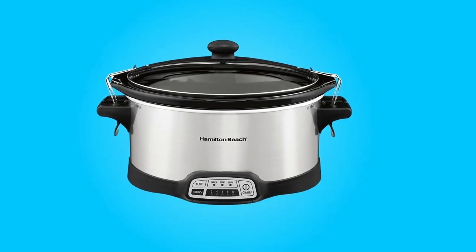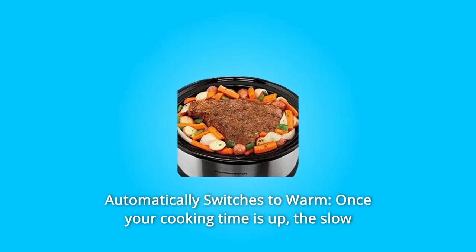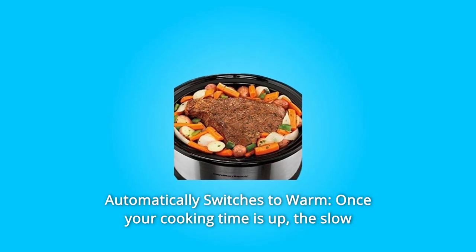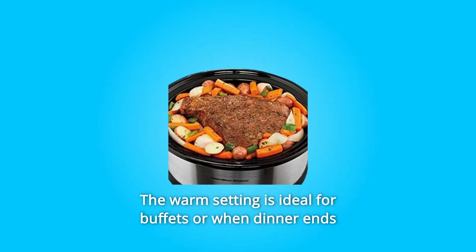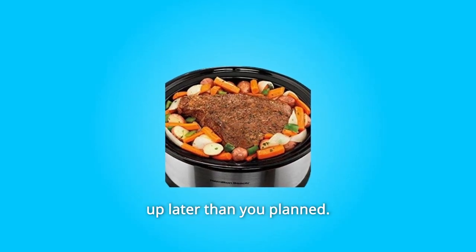Number two: automatically switches to warm. Once your cooking time is up, the slow cooker automatically shifts to warm. The warm setting is ideal for buffets or when dinner ends up later than you planned.